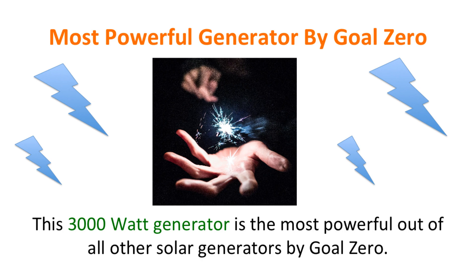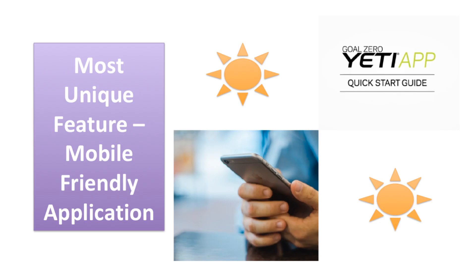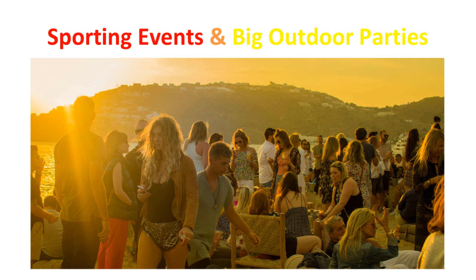This 3000-watt generator is the most powerful out of all other solar generators by Goal Zero. They are known for their powerful and durable generators and have a history of making quality products that are built to last. The mobile application is a unique feature specifically for the Yeti 1400 Lithium and the Yeti 3000 Lithium. The app lets you turn the power on and off with your device wherever you are in the entire world, as long as you have access to Wi-Fi.